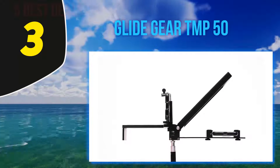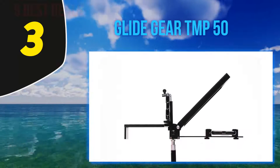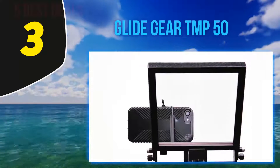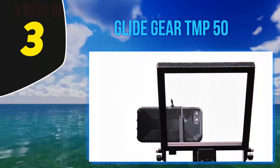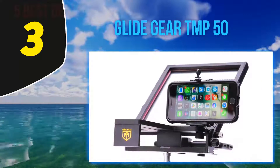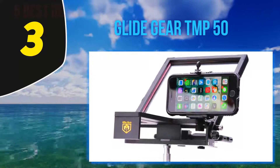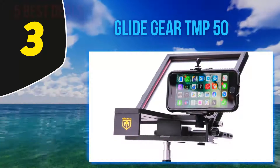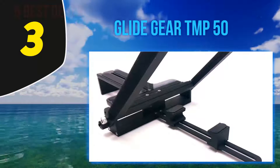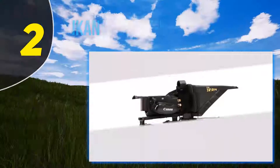The TMP 50 mini teleprompter comes with a 70/30 beam splitting glass that helps ensure sharpness and clarity. Other impressive features include the adjustable and collapsible design, as well as the ability to accommodate DSLRs and mirrorless cameras with prime lenses. The 6061 aircraft-grade aluminum helps make the device more durable.